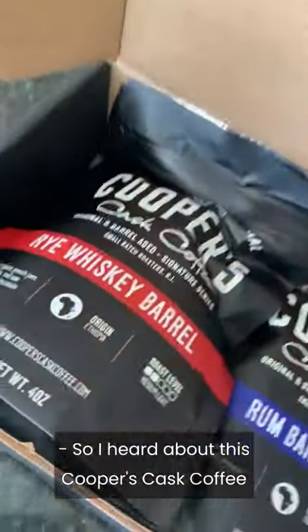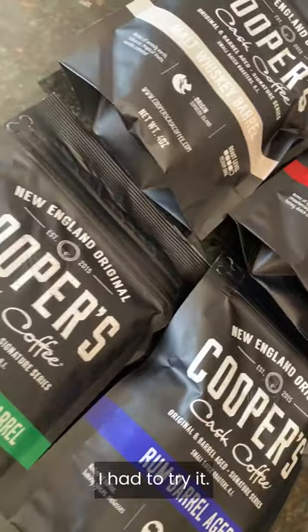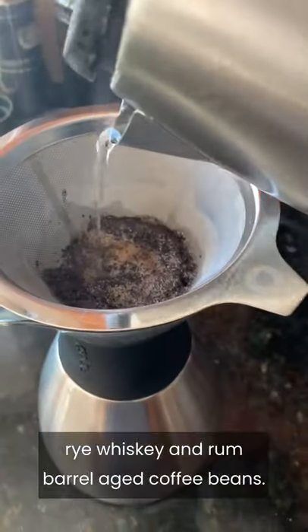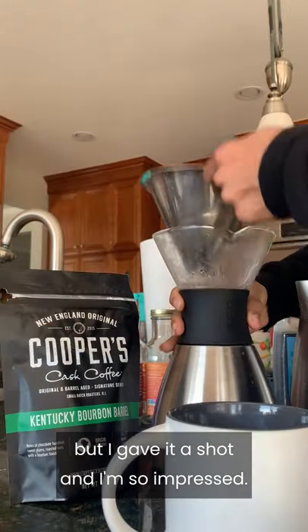I heard about this Cooper's Cask Coffee Bourbon Barrel Aged Box Set, and I thought it was so cool I had to try it. These are basically bourbon, malt whiskey, rye whiskey, and rum barrel-aged coffee beans. I'd never even heard of this before, but I gave it a shot and I'm so impressed.